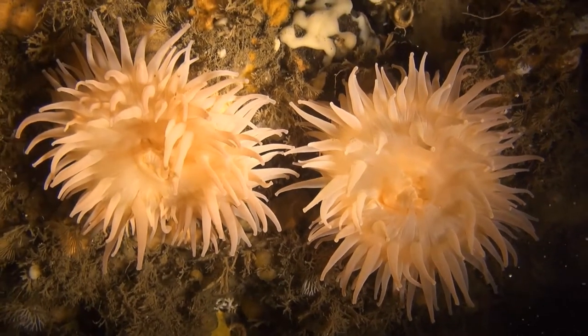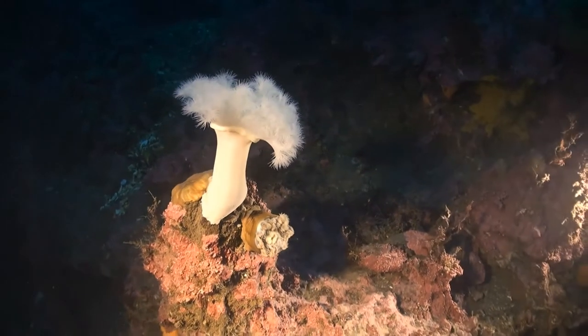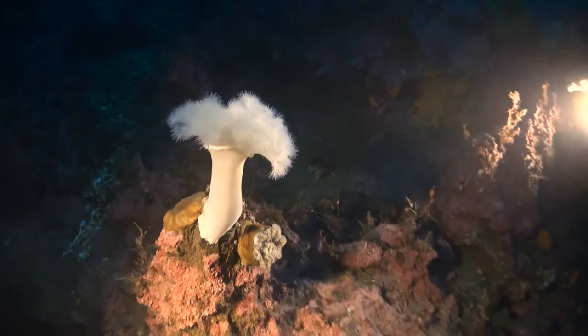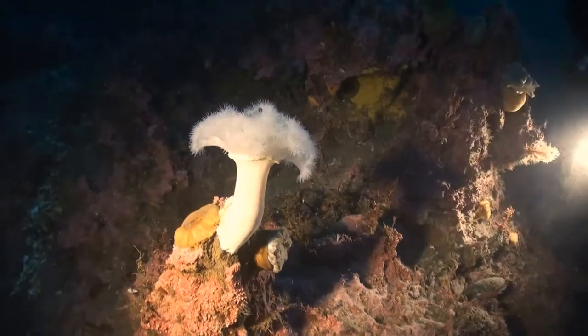The dahlia anemone, a close cousin, is also an animal to avoid touching. In addition to stinging, it can protect itself by closing up when danger looms, like the one here on the left. The one on the right is half closed.